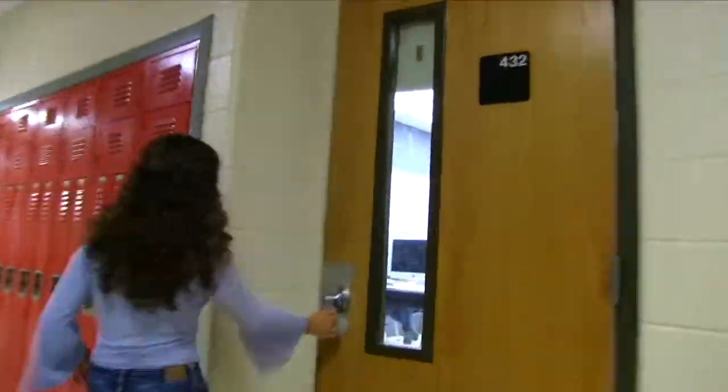Here is the business hallway. You can take classes here such as personal finance, and as a freshman you end up taking 21st Century Skills. This is also the media technology room — you can take this class as a freshman all the way up through senior year.